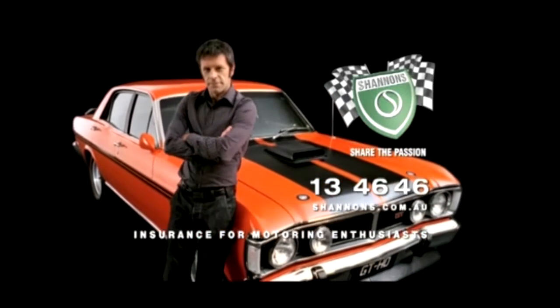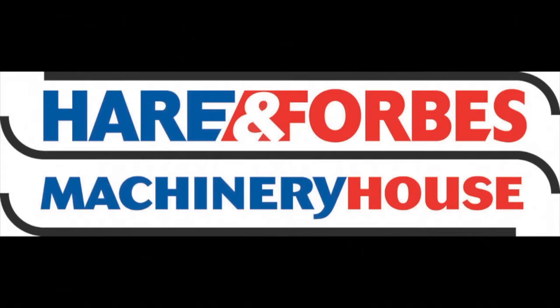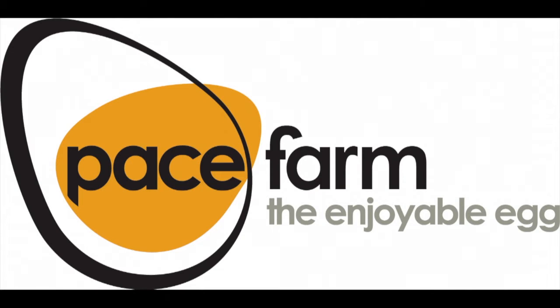Classic Restos is proudly brought to you by Shannon's Insurance, Penright Oil, Hare and Forbes Machinery House, and Pace Farm Eggs.